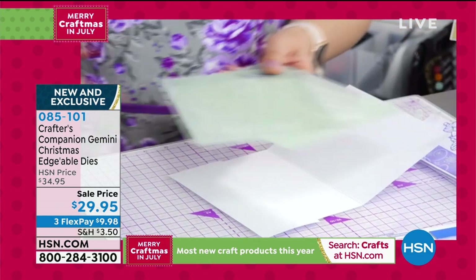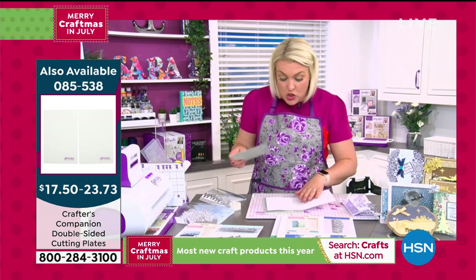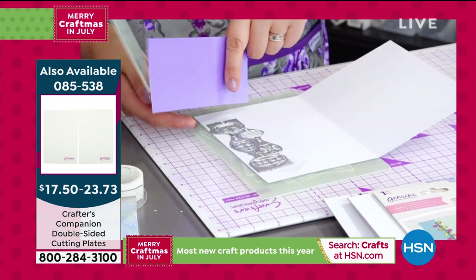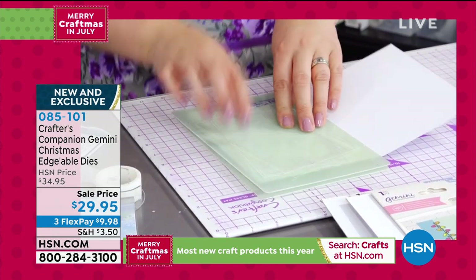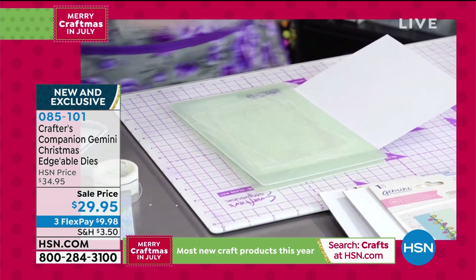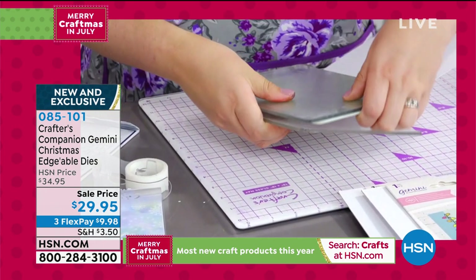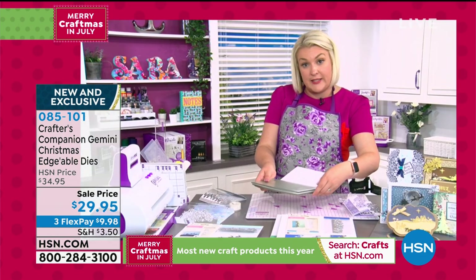If you have any double-sided dies, you must get the double-sided die plates — available in small and large sizes. They give you the right plate combination. You sandwich the die between two pieces of cardstock, then sandwich that between two double-sided die plates, and then sandwich those between your regular cutting plates. This is just a different sandwich to what you're used to for regular dies — available for use with the Gemini.